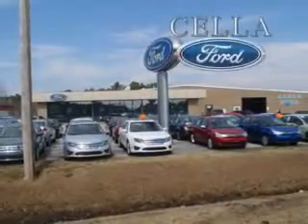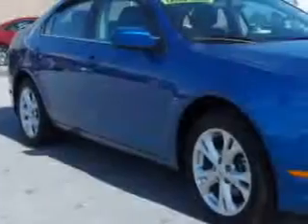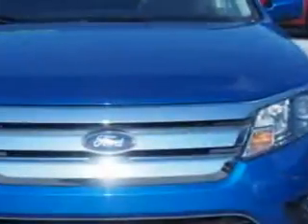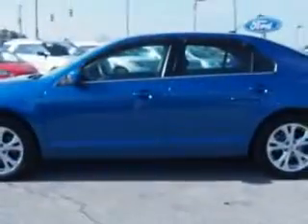Cella Ford, creating customers for life. You will love this Blue Flame Metallic 2012 Ford Fusion, equipped with a 6-cylinder engine and an automatic transmission.